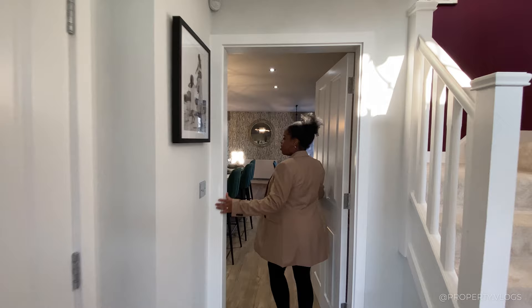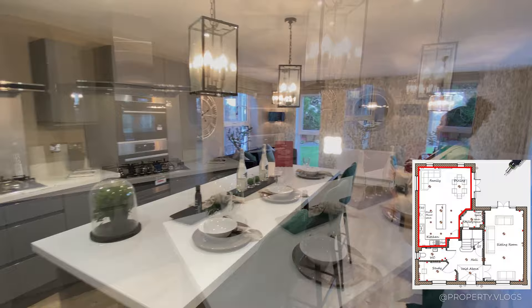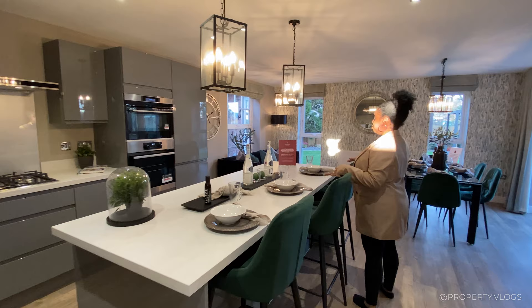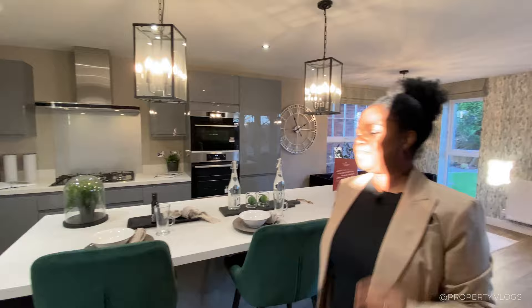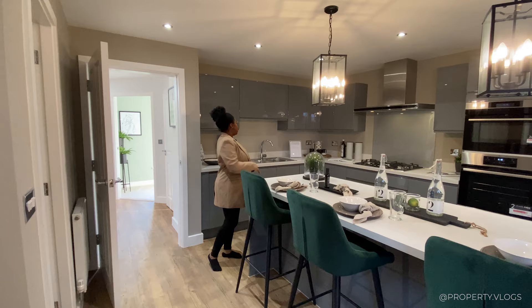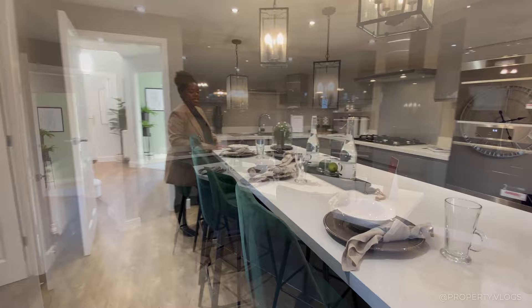Coming through the door — welcome to the heart of the home. The staging is absolutely fantastic and the flow makes total sense. You come straight into the kitchen-diner, with the breakfast area right here and the dining and sofa area flowing naturally from it. In the morning the family comes down for breakfast at the breakfast bar — there's a beautiful overhead detail for that area and space for three or four chairs, or stools if you prefer.